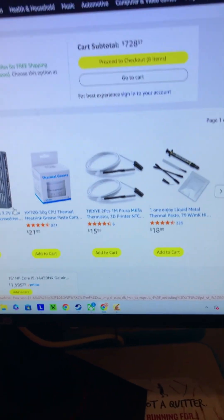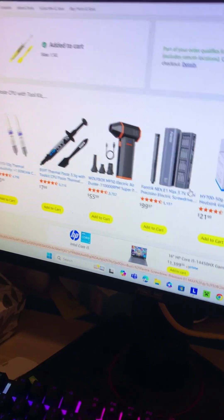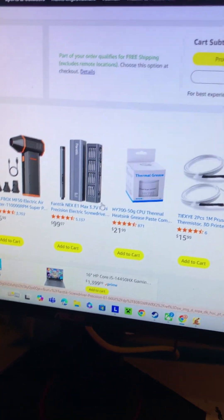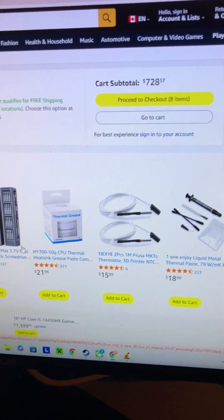Hello everyone, today we're going to be — in my opinion — doing the impossible and building a PC for below $750 that can still somehow play AAA games at give or take 720p.